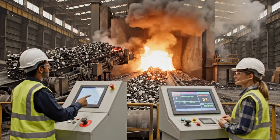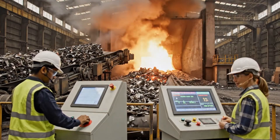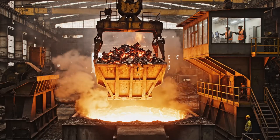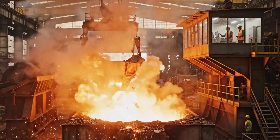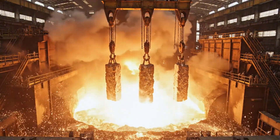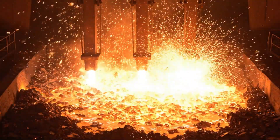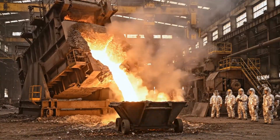Temperature is holding steady at 1500°C. Good — maintain the feed rate. This preheating phase is crucial, dramatically reducing the energy needed for the final melt. The heart of the process: the electric arc furnace, where intense heat transforms recycled scrap into a sea of molten steel. This fiery river is the slag — a crucial by-product in our sustainable steel production journey.